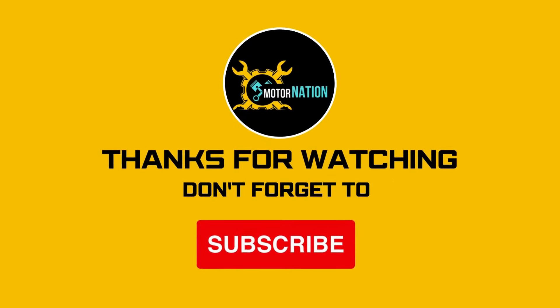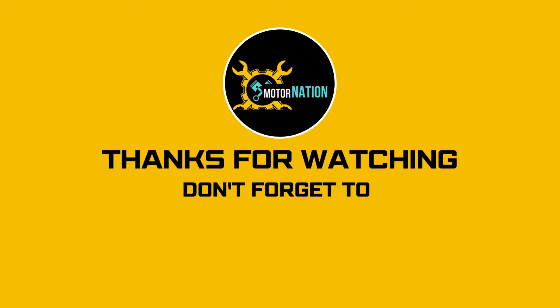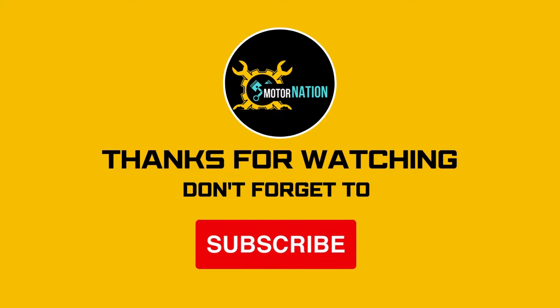Don't forget to like, share and hit that bell notification for more exciting content from MotorNation. Thanks for watching — see you next time.